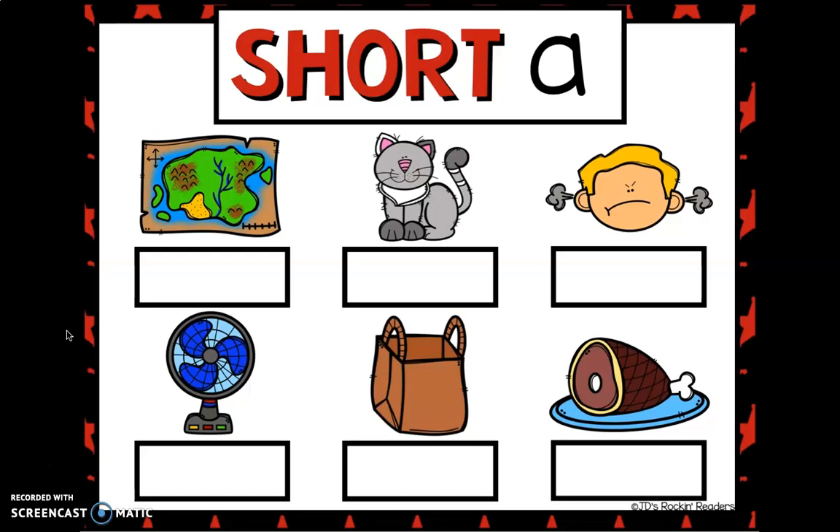Short A words. So let's look at the first picture. Do you know what that first picture is? Let's sound it out. M... A... P. Map.